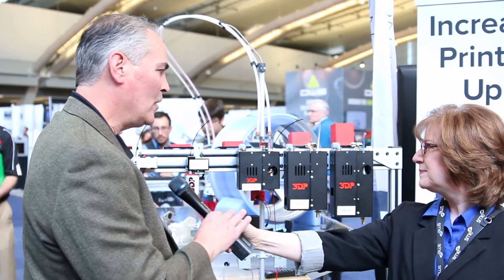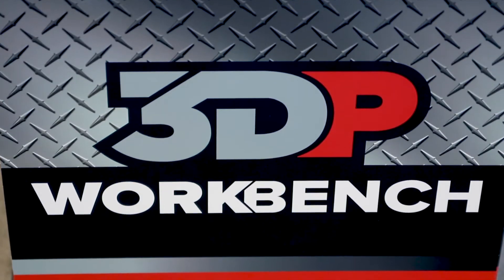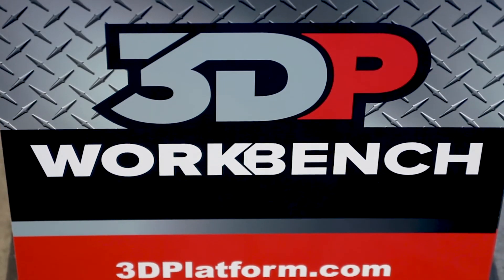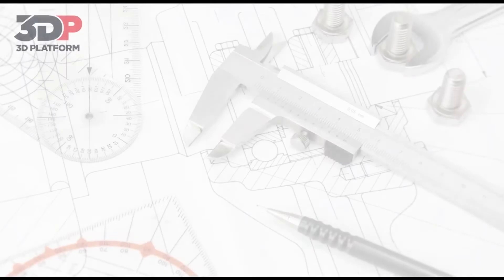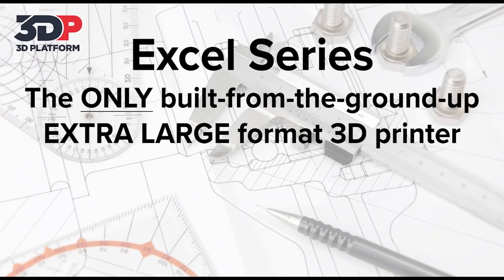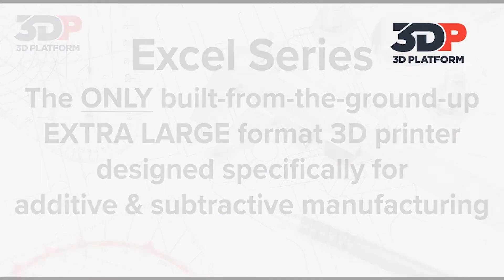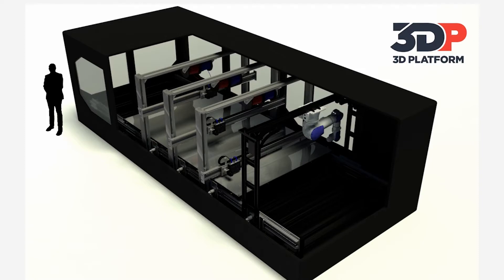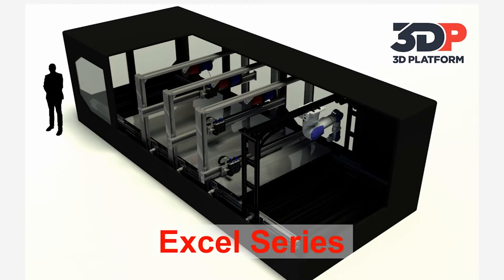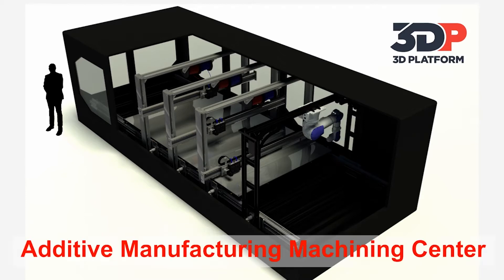Certainly, Leslie. What I'm showing on my left is a classic state of the industry with throughput that I'll call 1X. I'm introducing extruders with higher thermal capacity — 900 watts — that are delivering 16 times the volumetric throughput. That's really important in the large prints that 3DP is known for. You can imagine going from a 320-hour print down to a 20-hour print and what the business impact for customers is.